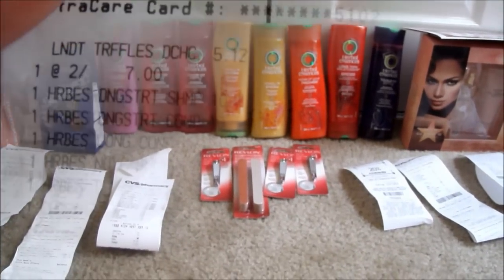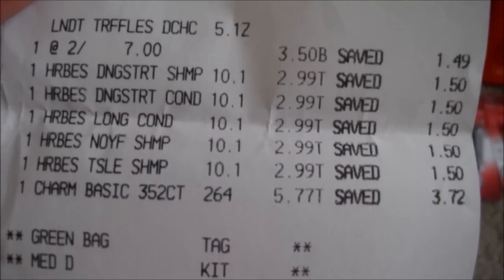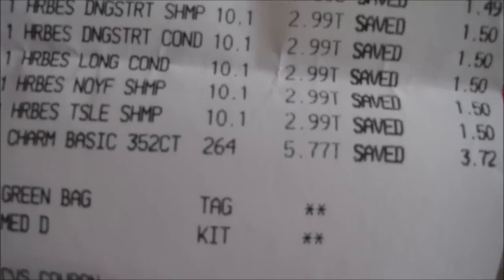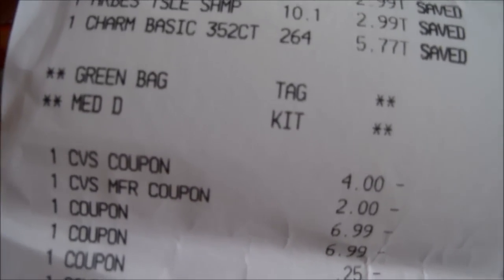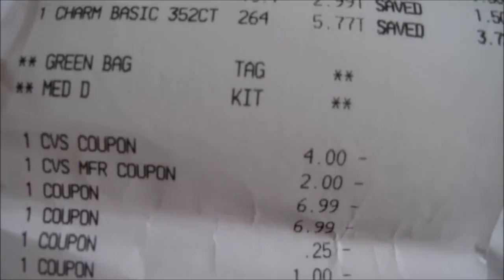Here you see the Lindors truffle chocolate bag for $3.50, the Herbal Essence is $2.99 — I bought five of them — then the Charmin for $5.77. I used the green bag tag, and I also asked them to scan the Medicare Part D card, which is gonna give me the 20% off.